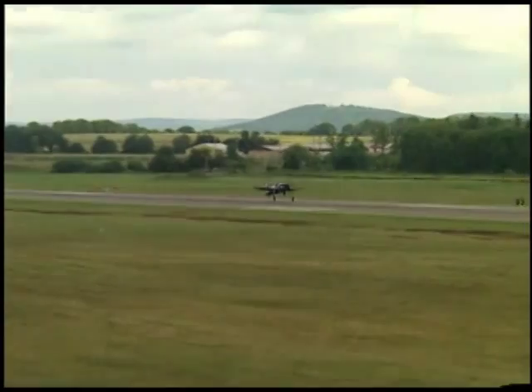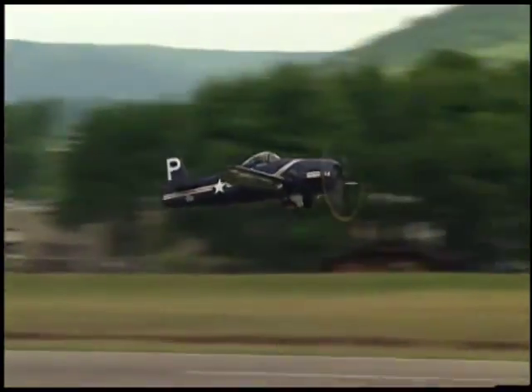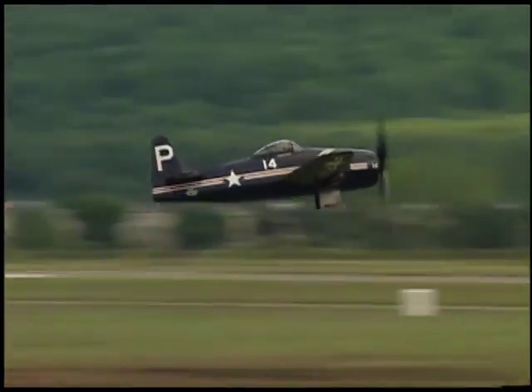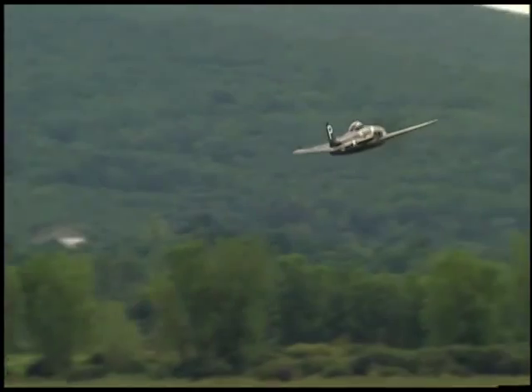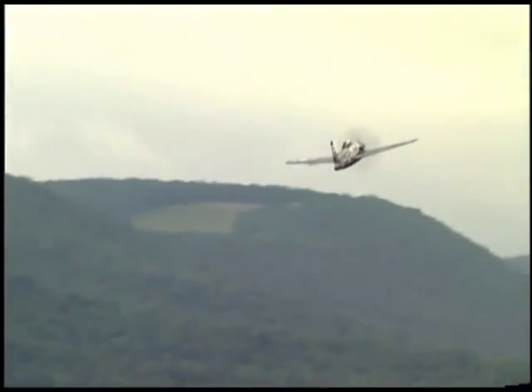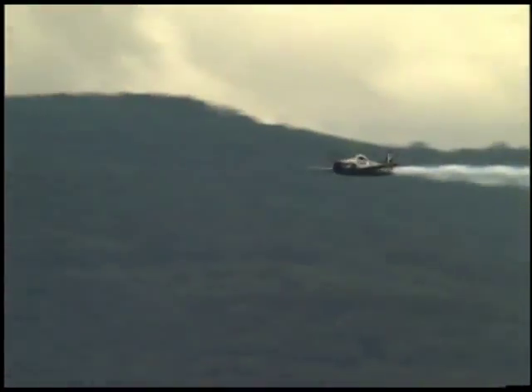F-8F Bearcat taking off. Howard Baddew from Breckenridge, Texas, one of the premier Warbird pilots in the United States today, flying the very beautiful and very rare F-8F Bearcat. Built by Grumman Ironworks, this aircraft is powered by a 2,000 plus horsepower Pratt & Whitney R-2800 engine.